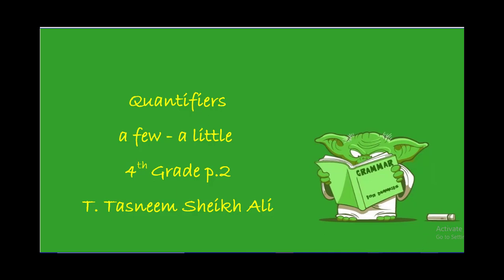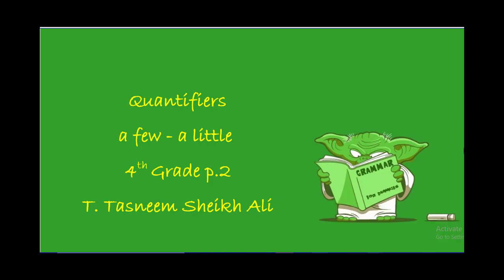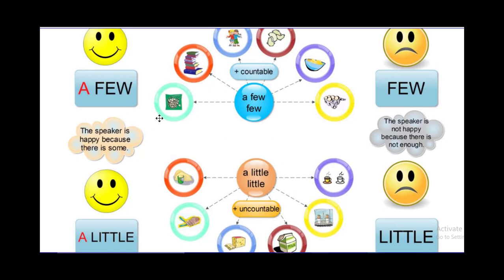Assalamu alaikum, my dear students. We are going to continue with quantifiers part 2: a few and a little. Just to remember from last time — we said that a few is used with countable nouns, for example: a few bowls, a few books, a few boys, a few eggs. And a little is used with uncountable nouns, for example: a little cheese, a little milk, a little tea or coffee.